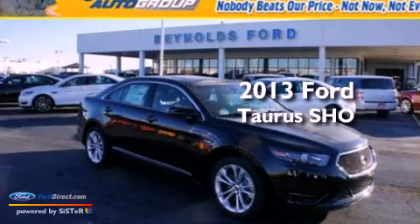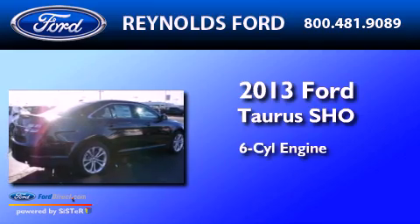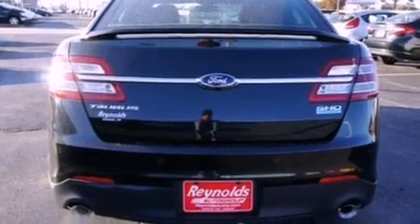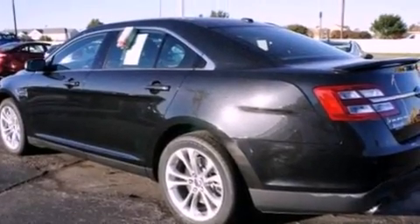This is a brand-new 2013 Ford Taurus. It features a six-cylinder engine and an automatic transmission. Its top features include a twin-turbocharged forced induction system, a sport suspension, and traction control and stability control systems.